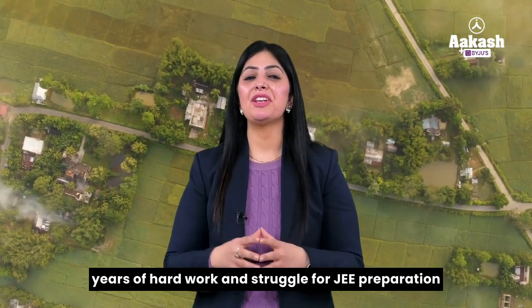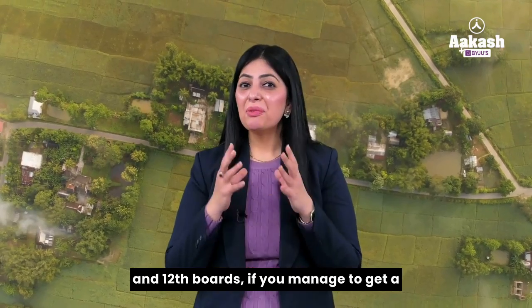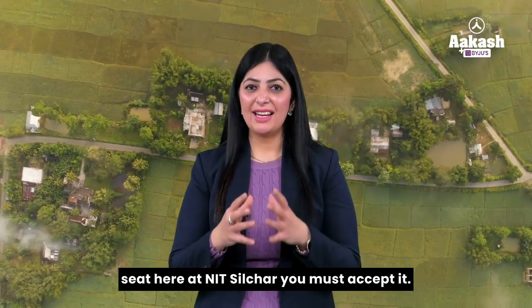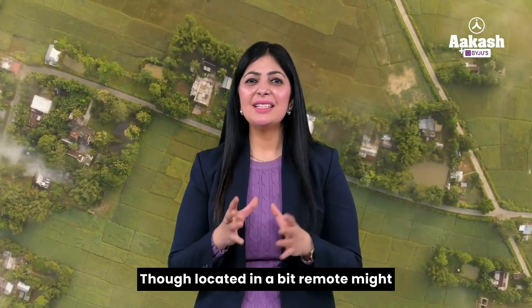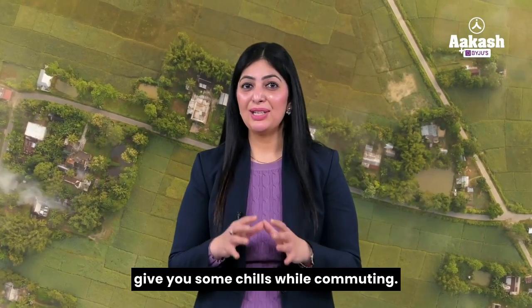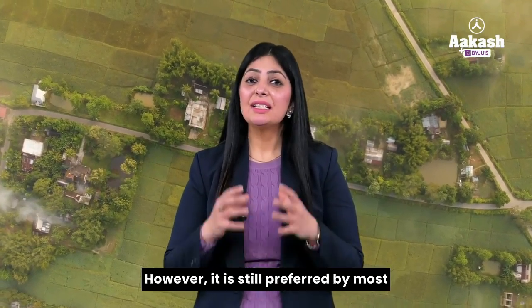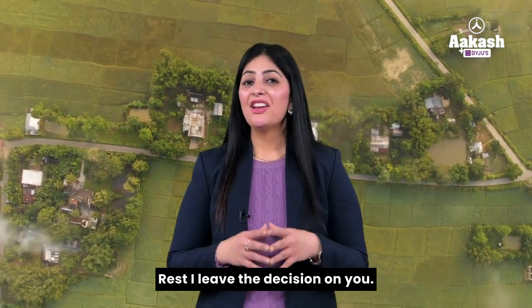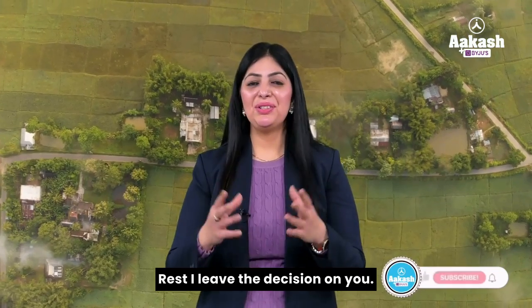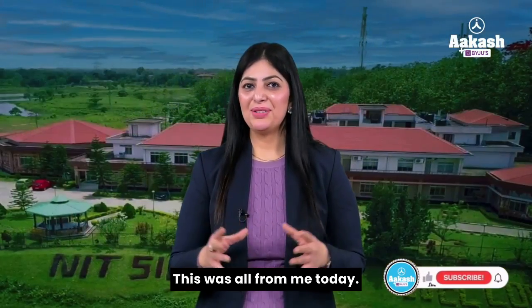To conclude, after all the hard work and struggle for JEE preparation and 12th boards, if you manage to get a seat at NIT Silchar you must accept it. Though located in a somewhat remote area, it is still preferred by most students for pursuing their BTech. The rest of the decision I leave to you. If you liked the video, press like and subscribe so you don't miss out on any updates. Stay connected for more such informative content.